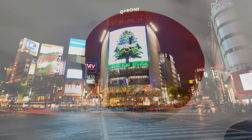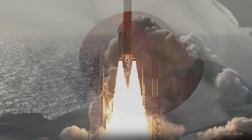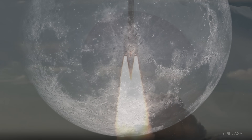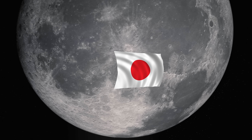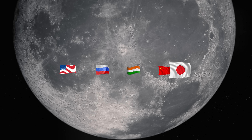Earlier this year, Japan made history — but not for the reason you may think. Yes, it landed a spacecraft on the moon for the first time, joining the ranks of the USA, Russia, India and China who came before them.